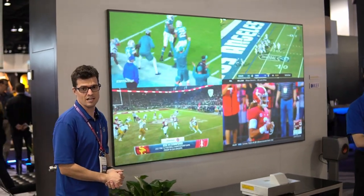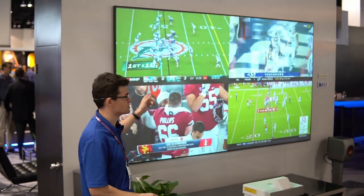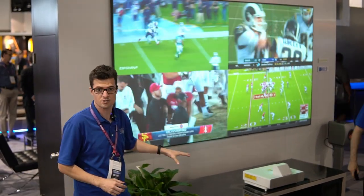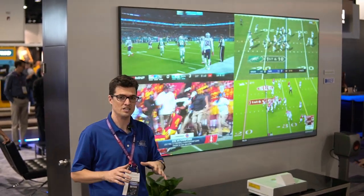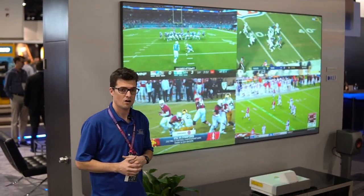I'm here at the Epson booth at CEDIA Expo 2019, and we have the new Epson LS500 laser TV projector. This is more of a family room setup — it actually comes with the screen and the projector itself for a price point of about six thousand dollars. It's supposed to be released in the next two to three months. It's a pretty cool entry from Epson.